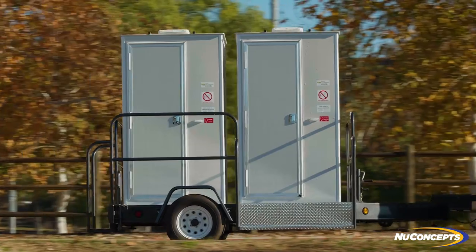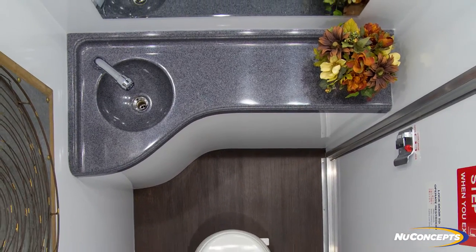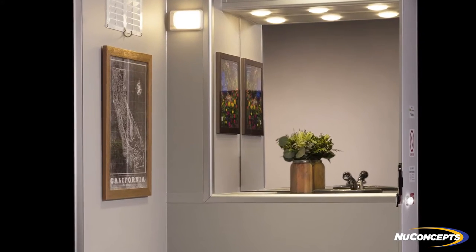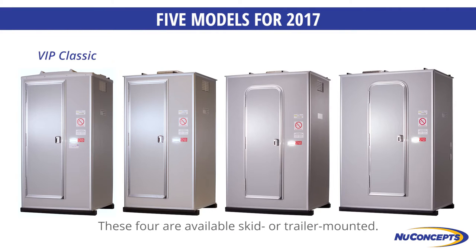Each of our models is designed to be appreciated by you and your customers alike. Our handcrafted products provide contemporary designs, long-term reliability, and industry-leading ease of maintenance and serviceability. For 2017, we have five distinct models of self-contained flushing portable restrooms available in skid or trailer mounted configurations.